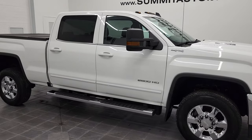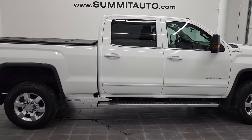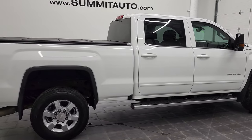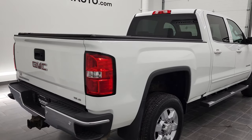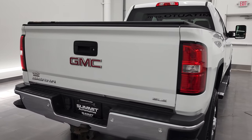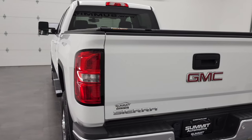Hey, this is Brett and this 2016 GMC Sierra 2500 Crew Cab Short Box SLE1 is stock number 12698Z. We're here at Summit Automotive in Fond du Lac, Wisconsin, your new and used heavy-duty truck headquarters.